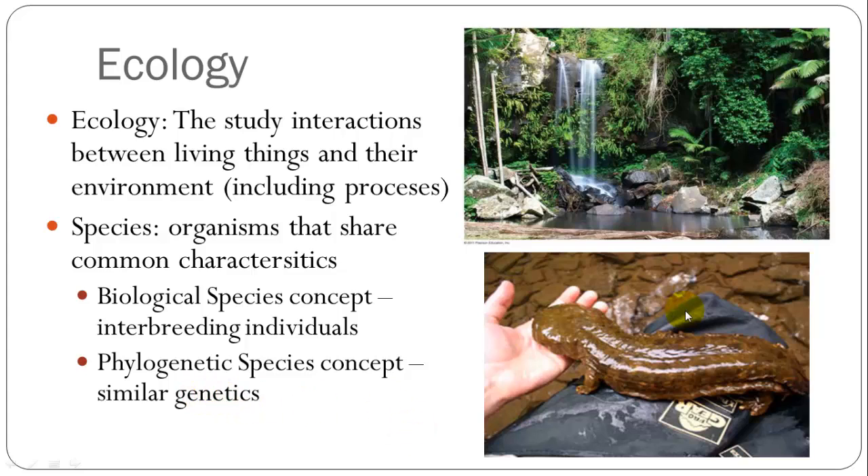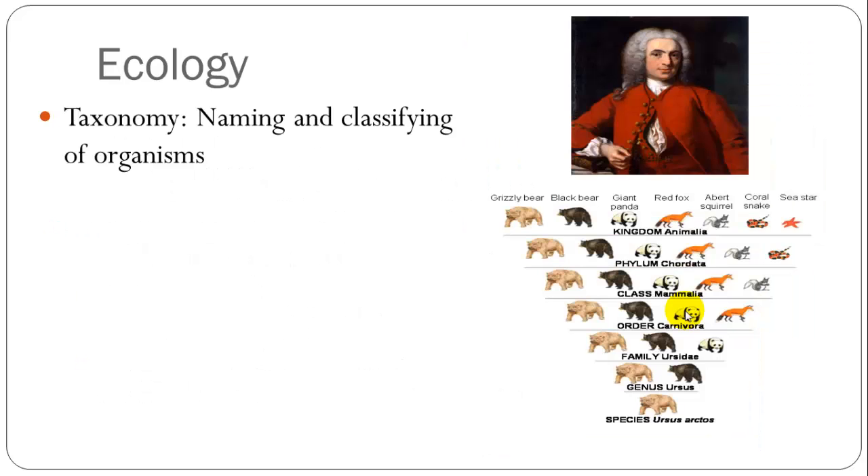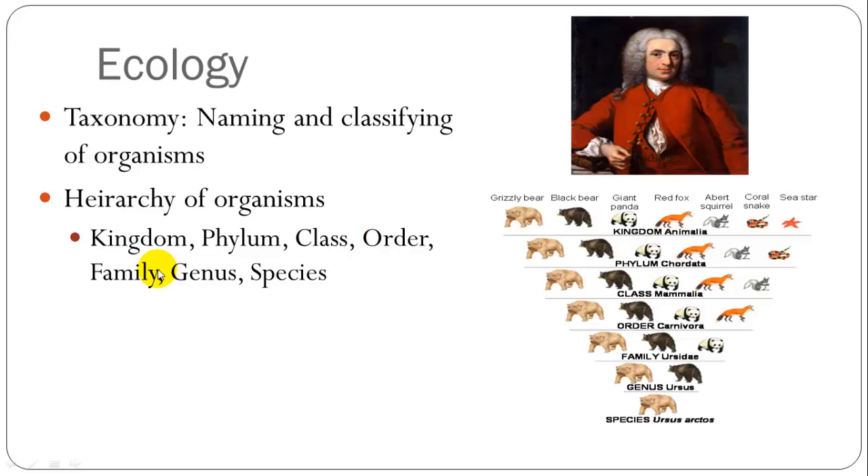The ability to tell one species apart from another is part of the science of taxonomy — naming and classifying organisms. Carl Linnaeus was the pioneer of taxonomy, the father of taxonomy. He began naming and classifying many different organisms and came up with this hierarchy of naming organisms: kingdom, phylum, class, order, family, genus, species.